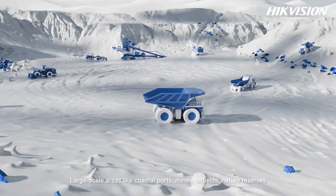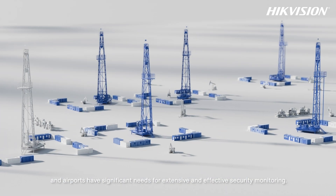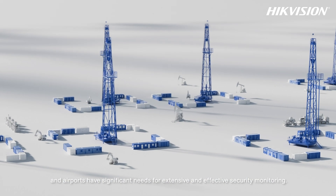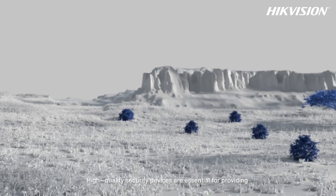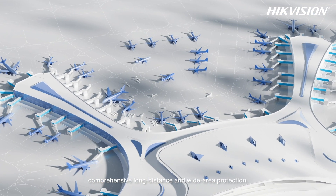Large-scale areas like coastal ports, mines, oilfields, nature reserves, and airports have significant needs for extensive and effective security monitoring. High-quality security devices are essential for providing comprehensive long-distance and wide-area protection.